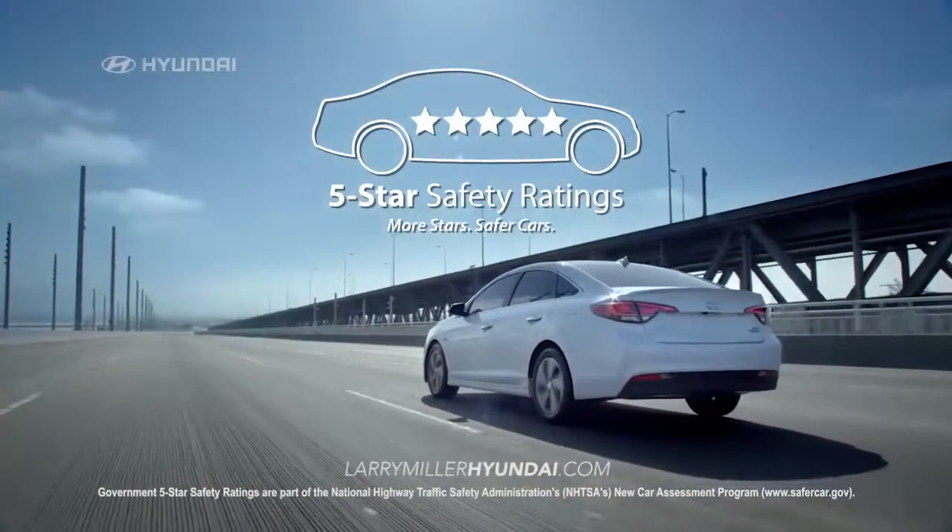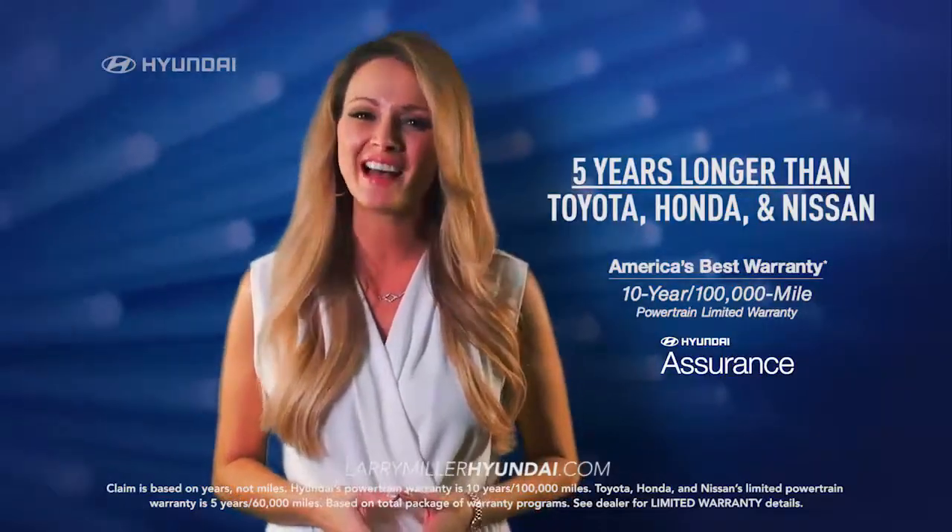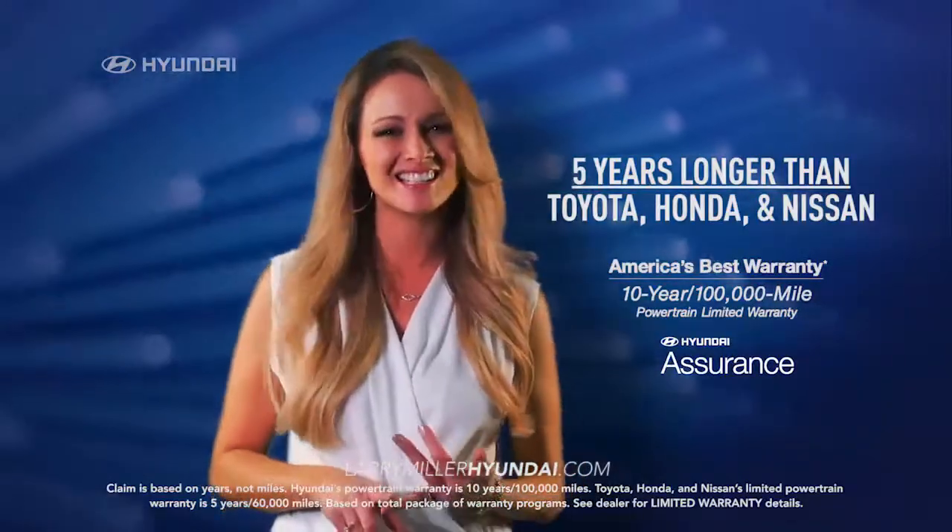It also earned a 5-star safety rating. Plus, Sonata's warranty is 5 years longer than Toyota, Honda, and Nissan.